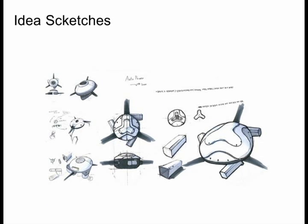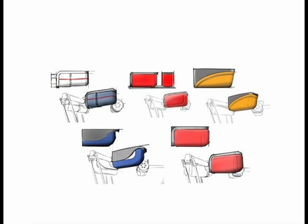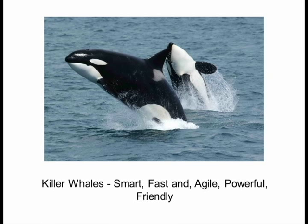We conducted initial idea sketches to figure out the direction. We looked for a decent metaphor that could underpin the concept of our Delta robot, looking for high speed, good performance, and organic qualities. We ended up choosing killer whales to follow, since they are smart, fast, agile, powerful, and friendly. All these factors will support our design objectives of the Delta robot.